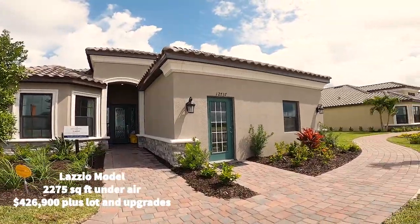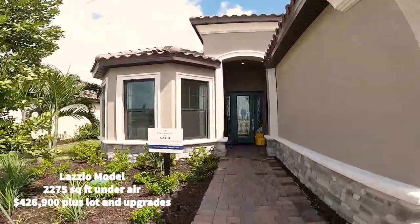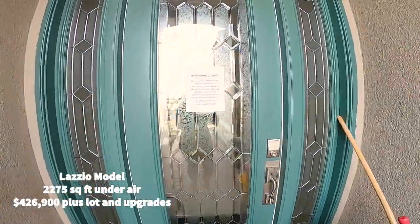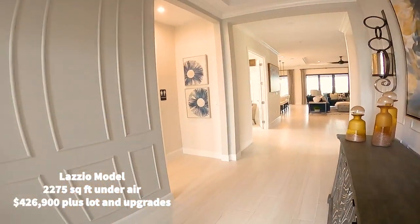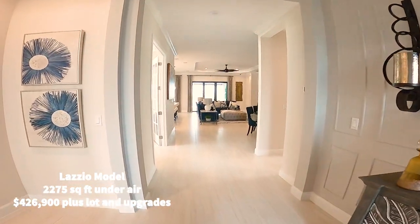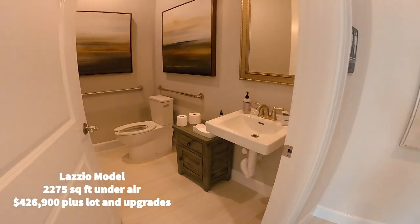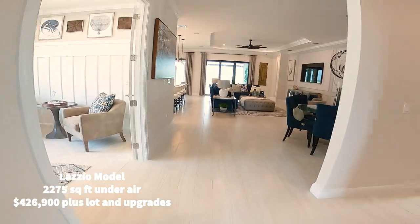Let's go inside and show you this one. This is the Lazio — so beautiful. Esplanade includes barrel tile roof and they include the pavers. The community of Esplanade is going to have 600 homes, and most of them are going to be on the lake. Just look at how impressive this house is — it's so gorgeous. Here is the first bedroom with the bay window, so pretty.